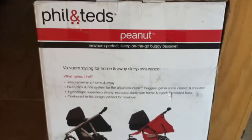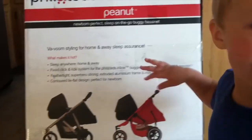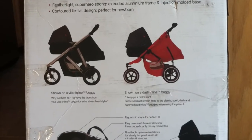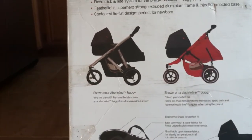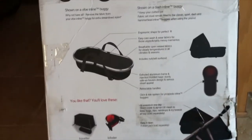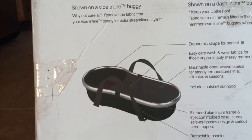This is called the Phil and Ted's Peanut — it's perfect for newborns, sleep on the go, buggy bassinet. You can use it with the stroller. I didn't really need it because my boys were so close together, but if you have a first child, this would be so perfect for you. It also has a little sun shade that comes with it. This is the actual buggy bassinet, buggy on the go portable crib. You can check out other features on PhilandTeds.com.